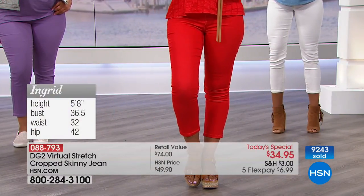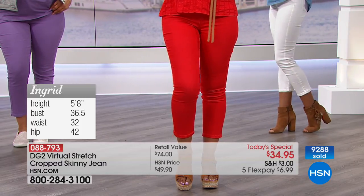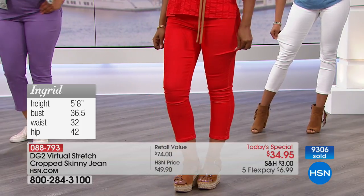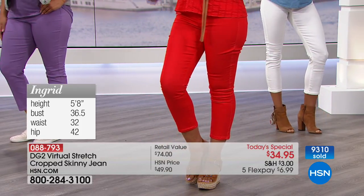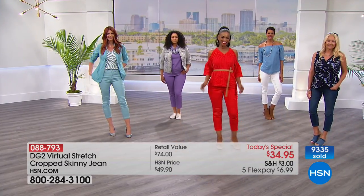Here's Ingrid's size. Ingrid, what size are you wearing in pants today? Four average. And I have on the six average. So we're seeing different average sizes on different body types. There you go.